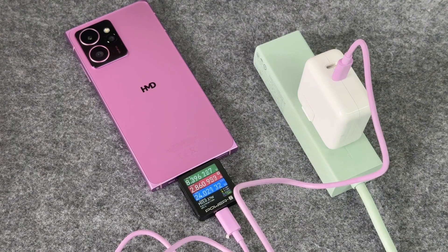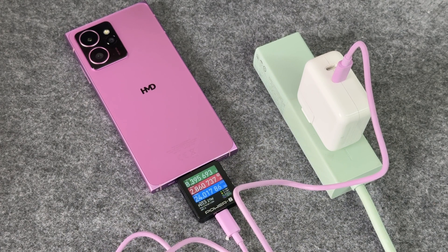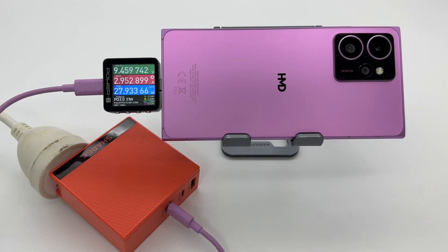Charging with the Apple 35W charger and the included cable, the power is about 24W using the PD protocol. Charging with a charger that supports PD 3.0 or PPS protocol, the power will be slightly higher, usually around 9V 3A, which is 27W.